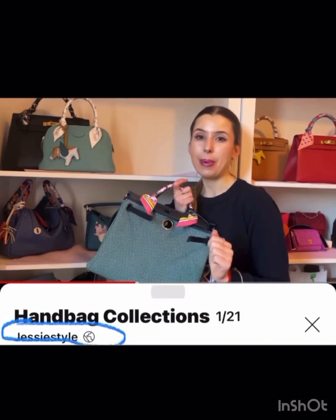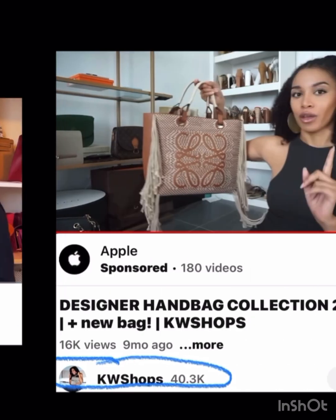Jesse Style has a lot of mainly Hermès bags, and I loved this bag she had — it's quite different, but not so out there at the same time. Very classic, and it's a great style that you can fit a lot in.